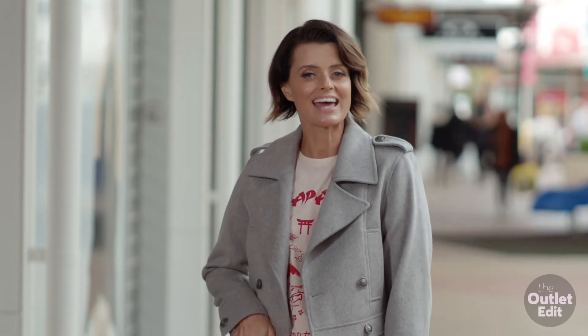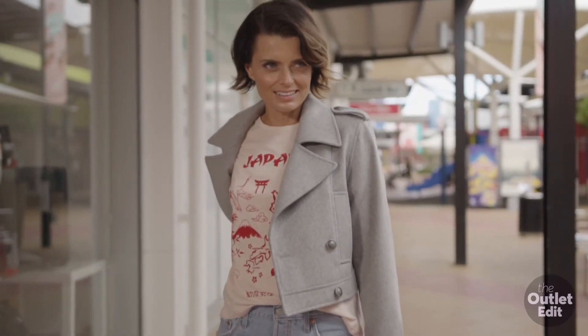Don't take your wardrobe too seriously, and at outlet prices you can have some fun. This tee from Ali Fashion is ten dollars.